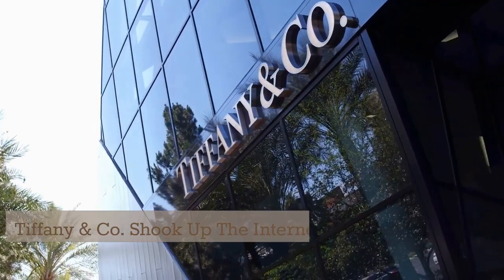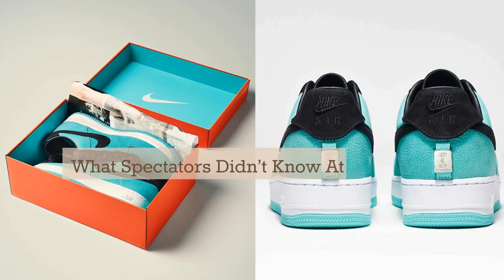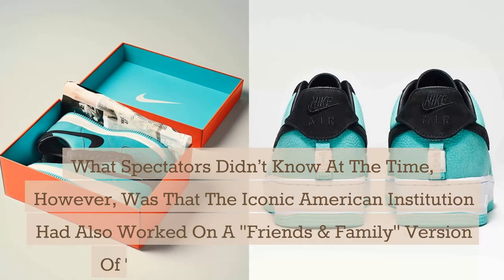Tiffany & Company shook up the internet on January 24 by revealing a Nike Air Force 1 low collaboration. What spectators didn't know at the time, however, was that the iconic American institution had also worked on a Friends & Family version of the pair — that was, until today.